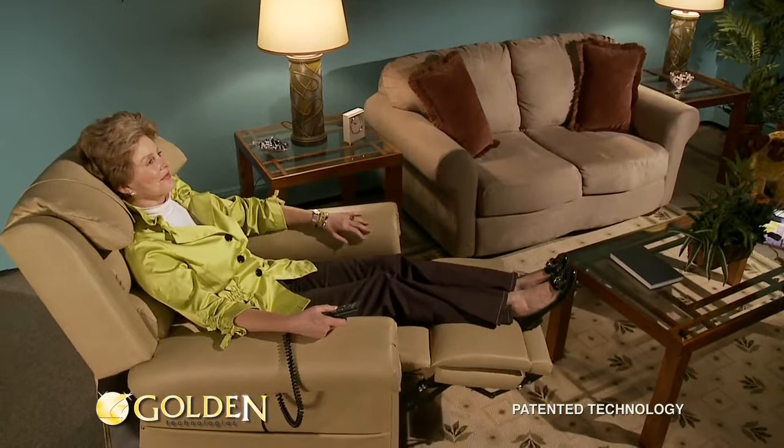Golden lift chairs are the only ones with Maxi Comfort recline technology for the most comfortable reclining experience. Improve your lifestyle. Experience the luxury of a lift chair by Golden Technologies, America's number one selling brand.